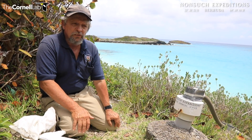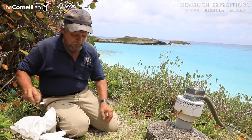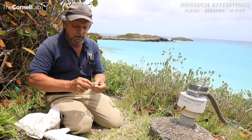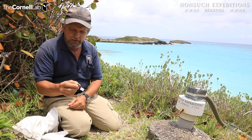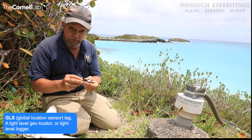This is also an important time because 2022 marks the first time that we're going to be deploying advanced, very small GLS tags on the legs of fledgling birds.